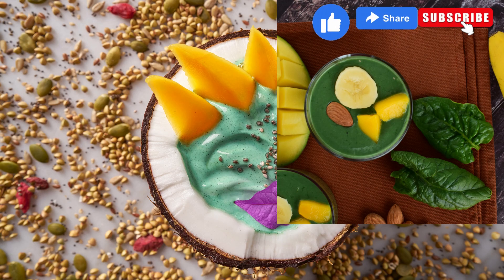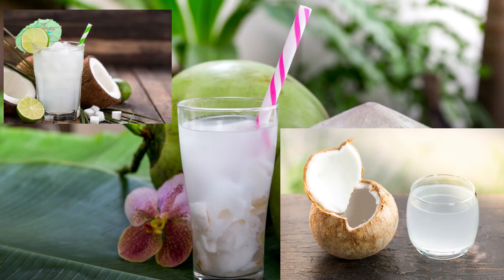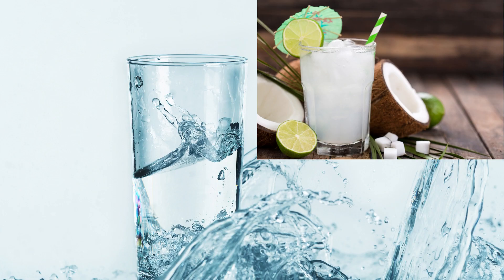Feeling adventurous? Mix up a spirulina mango smoothie. It improves digestion and adds a tropical twist to your day. As we near the end of our guide, let's talk about the ultimate hydration drink: coconut water. It replenishes electrolytes and keeps you hydrated throughout the day.